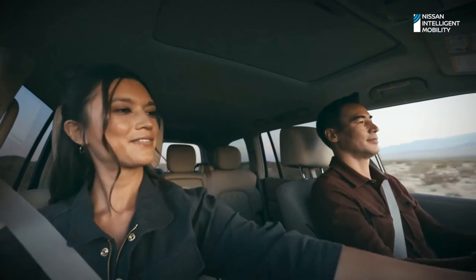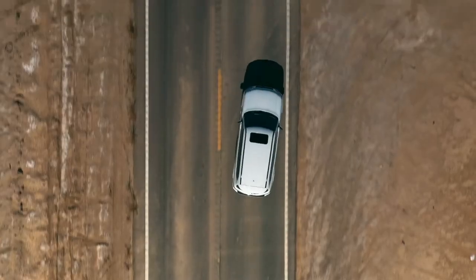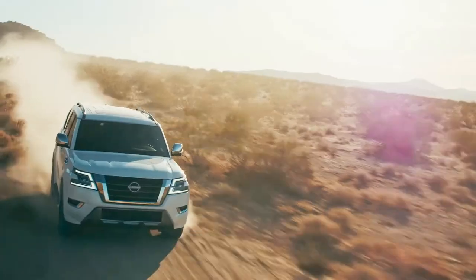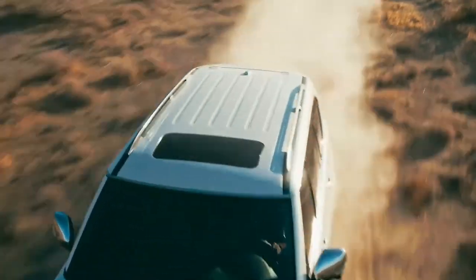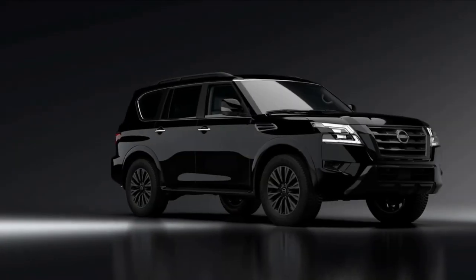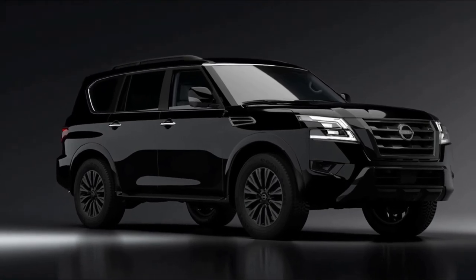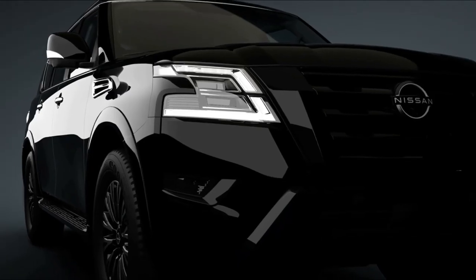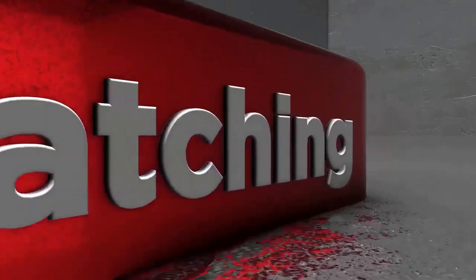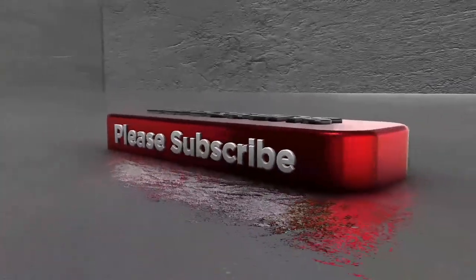Get around traffic and go to where the pavement ends. Real capability. Advanced safety features. Seamless technology. This is the new Nissan Armada — the ultimate SUV.